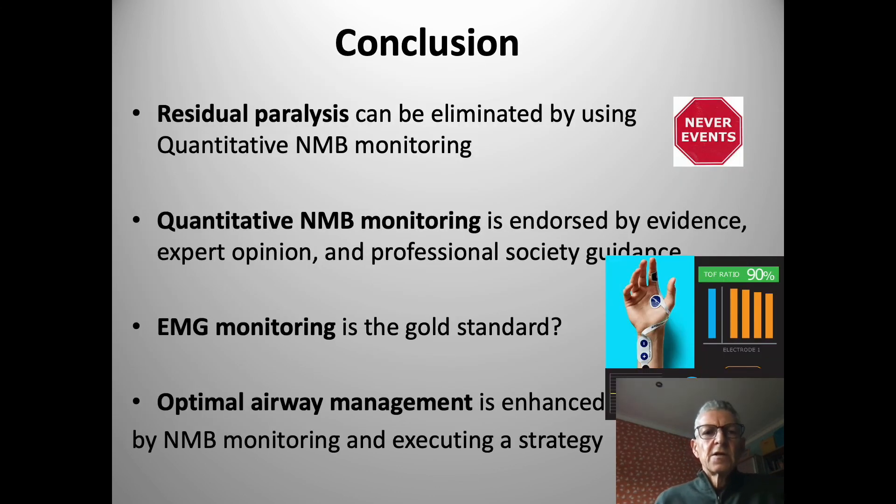In conclusion, residual paralysis is a real safety issue, but we have the potential to completely eliminate this by using quantitative monitoring. Such monitoring is endorsed by extensive evidence, expert opinion, and professional society guidance. Some experts feel that EMG monitoring is the gold standard. This is fundamental and will enhance both routine anaesthesia practice and airway management — not just by monitoring, but by employing a far-reaching strategy around planning, paralytic drug use, and appropriate reversal. Thank you very much for listening, and thanks to my colleague Pavan Raju for his support with the video displayed.